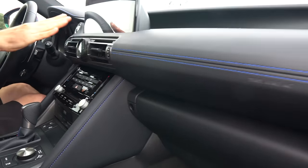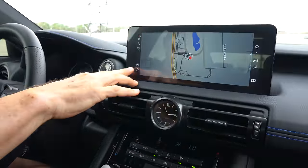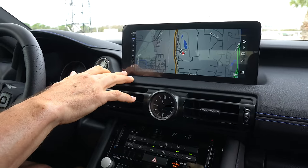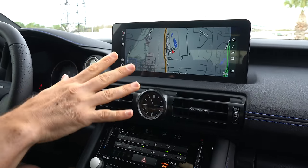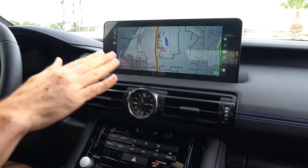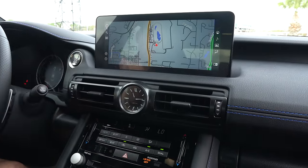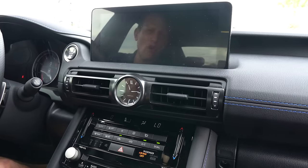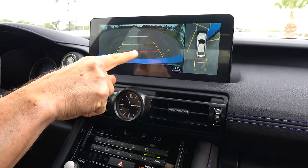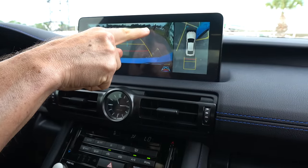You do get an upgraded 10.25-inch infotainment system touchscreen, which is nice — a lot of people have been wanting to see that. Throwing it in reverse, the resolution is crystal clear. You can even get a 360-degree view — you can see Chris over there taking pictures of us filming his car.